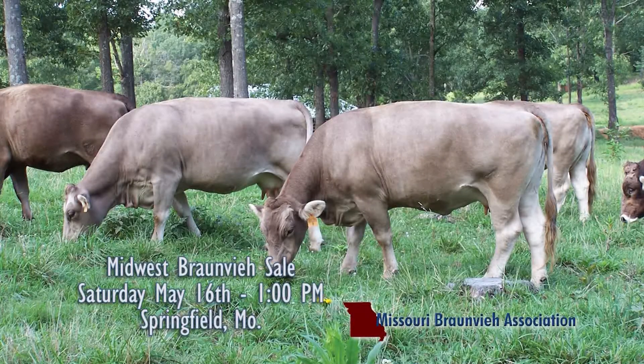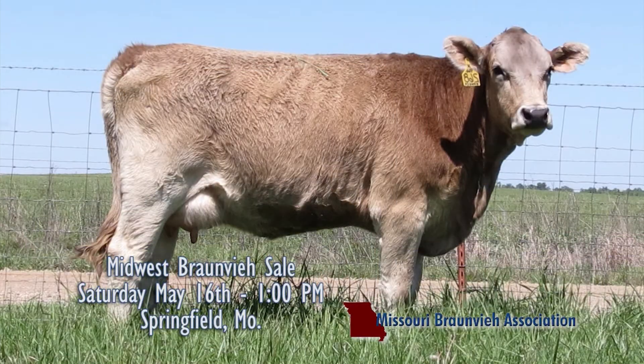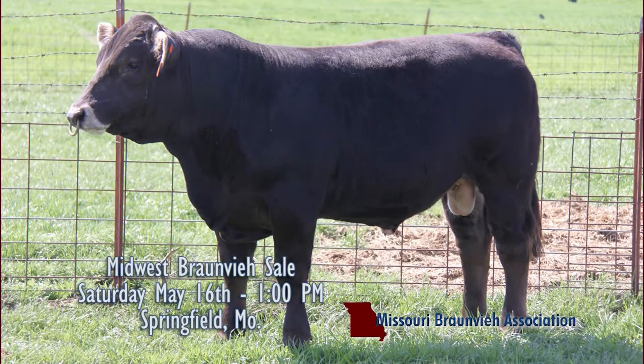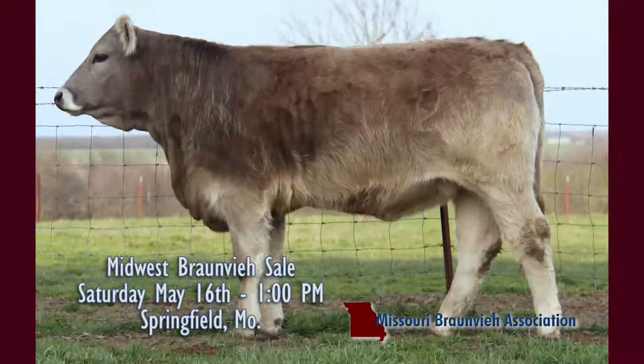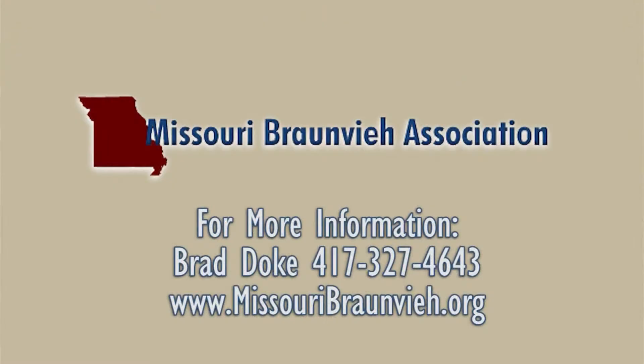Missouri Bronby Breeders will host their 25th Annual Midwest Bronby Sale on Saturday, May 16th in Springfield, Missouri. If you're looking for Bronby seed stock or Bronby influence cows or bulls for your commercial herd, you'll want to attend. This is the longest running Bronby sale in the country and will include open heifers, bred cows, cow-calf pairs, and bulls. For more information, check out MissouriBronby.org or the Bronby Association of America website.